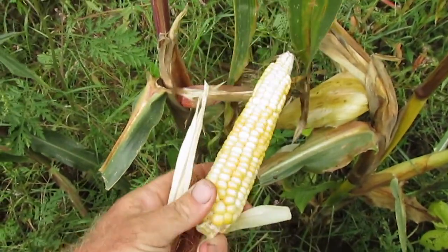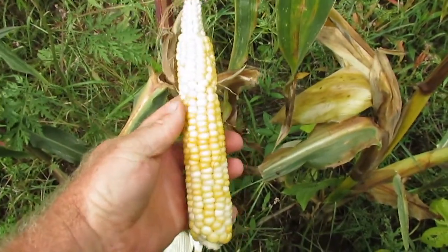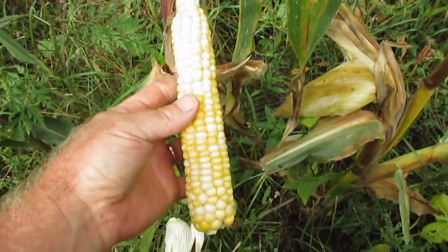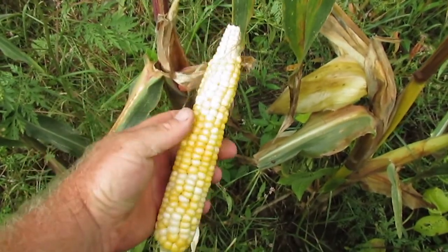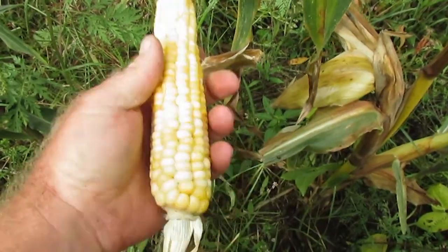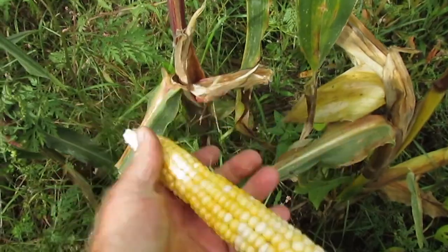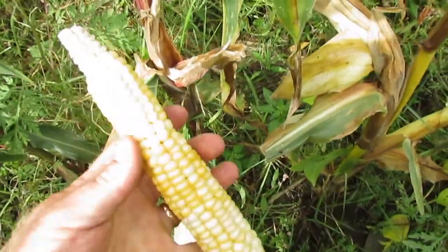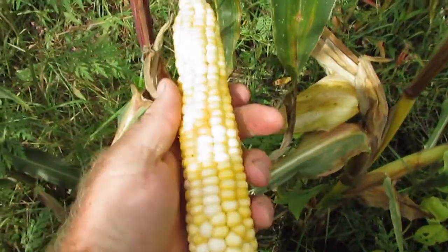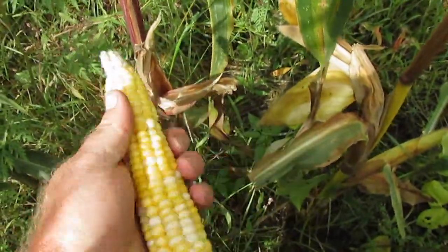This is a nice ear. For as quick and early as this corn was, this is a very healthy, satisfying amount of corn to be produced by a plant that's this early and fast maturing. They're very flinty — this one isn't completely dried down yet, but I've got a couple already harvested in the house.